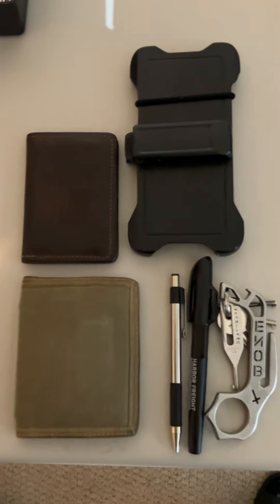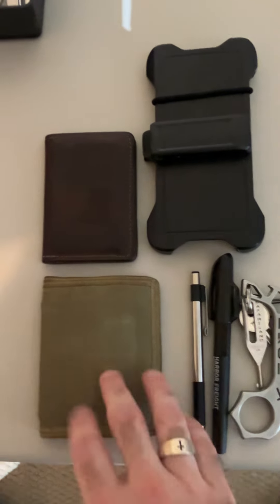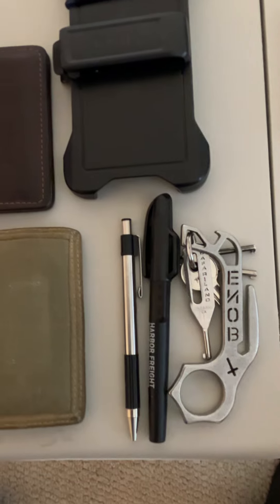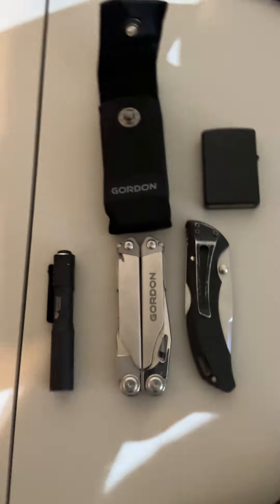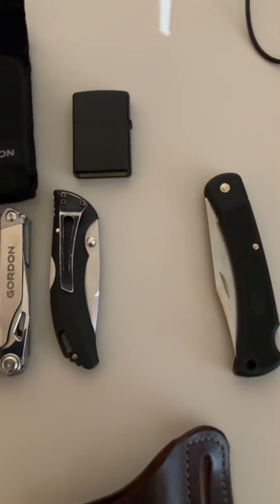I'm back with another quick video. This is my everyday carry as of 2024. I carry two wallets — one's a throwdown wallet — cell phone of your choice, pen and a marker, keys, flashlight, multi-tool, pocket knife, Zippo lighter, and a buck knife.